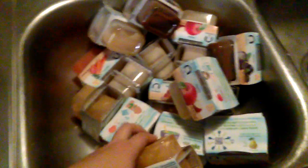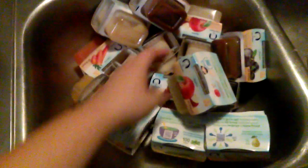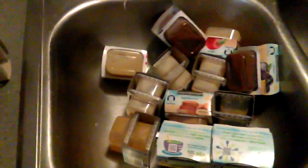Peas, peaches, another apple, and carrots. The boys have tried mixed carrots before and weren't really feeling it, so I'm hoping just plain carrots might do better for them. Also all of these are all natural, which is kind of awesome to see. Another carrot and another peach.